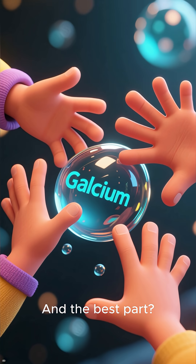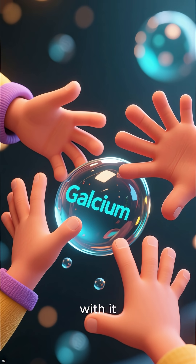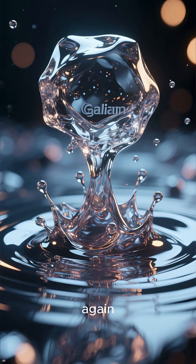And the best part? It's completely non-toxic, so you can safely play with it. When it cools down, it just solidifies back into its original form, ready to be melted all over again.